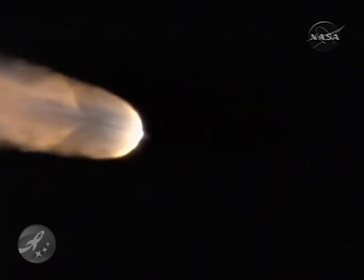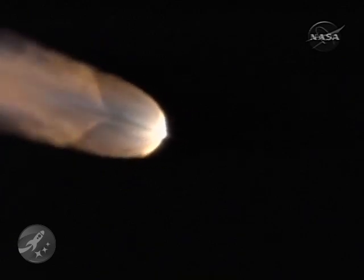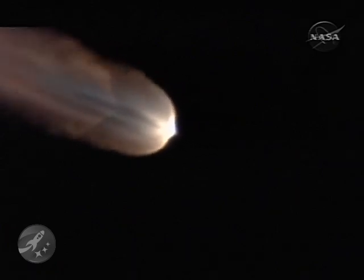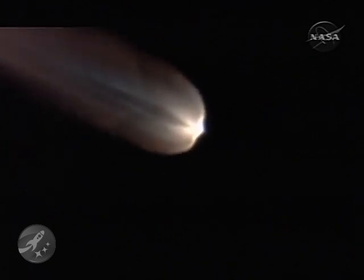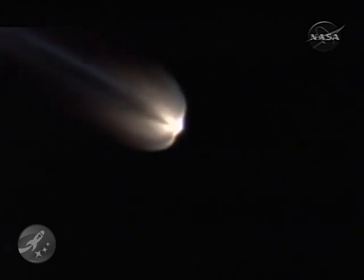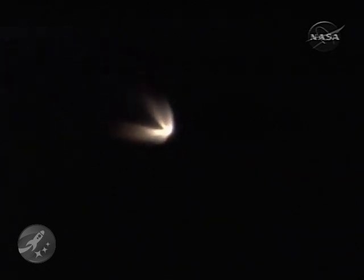Velocity 3,393 miles per hour. One minute 48 seconds. Air-lit motor chamber pressure is beginning to drop. Only about 10 seconds before we burn out those air-lit solids. And we have separation — air-lit separated.